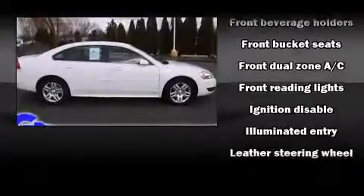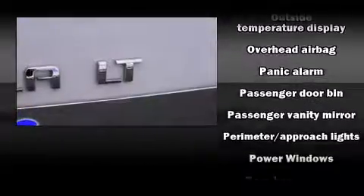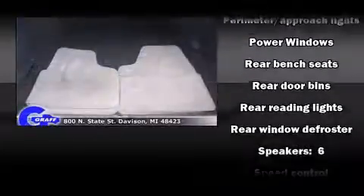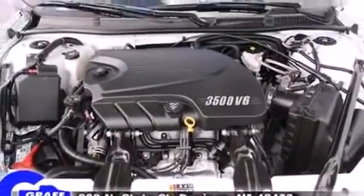Chevrolet ensures the safety and security of its passengers with equipment such as head curtain airbags, front side impact airbags, traction control, a panic alarm, and four-wheel disc brakes with ABS. Electronic stability control ensures solid grip atop the road surface, no matter how challenging the driving conditions.